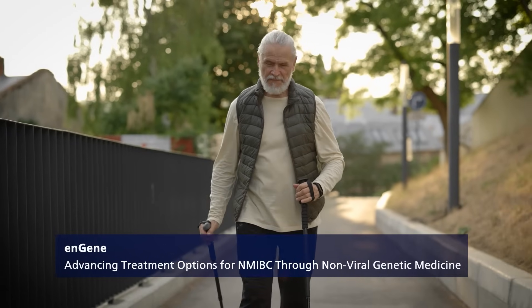Non-muscle invasive bladder cancer is quite prevalent. It affects about 730,000 patients in the United States. It's typically treated by community urologists and unfortunately they face some challenges with providing optimal care.